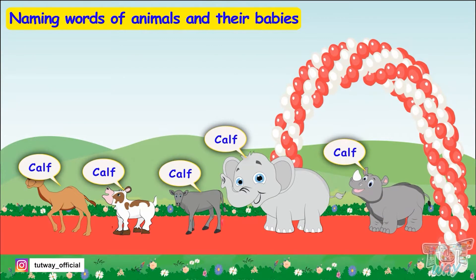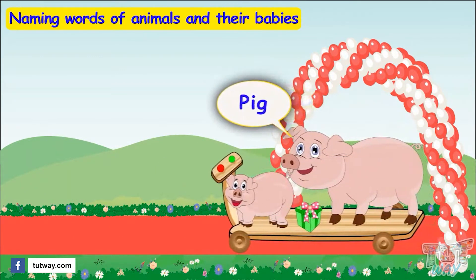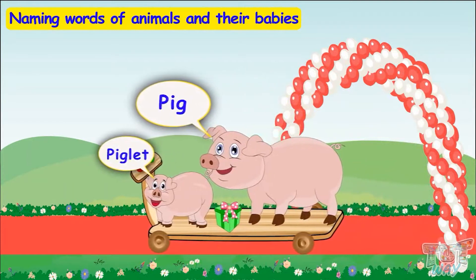Here comes another friend — it's a pig! And the young one of a pig is called a piglet!